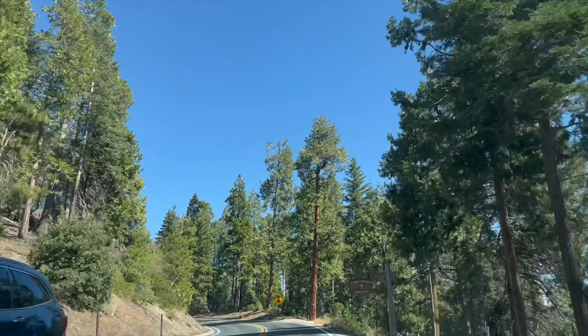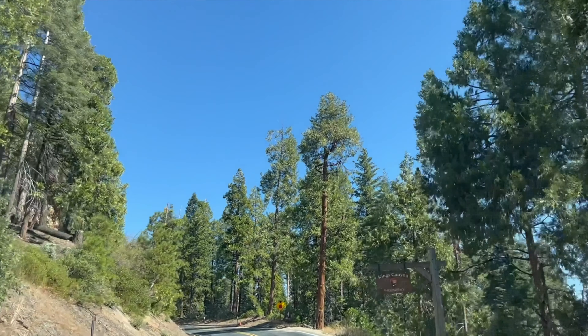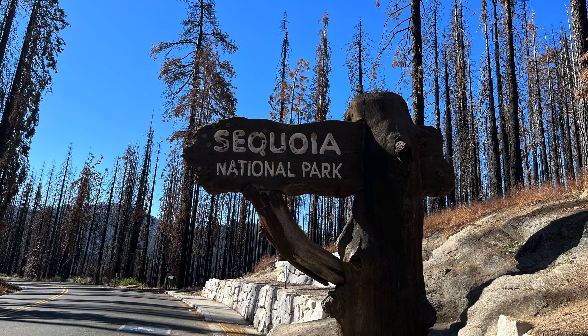In the fall of 2022, we visited Sequoia and Kings Canyon National Park. Here are some things to do when you visit.